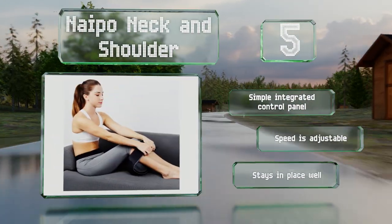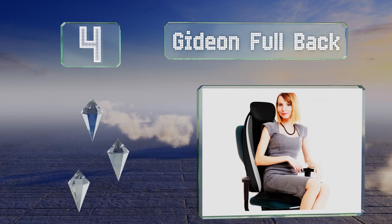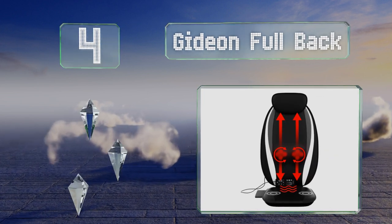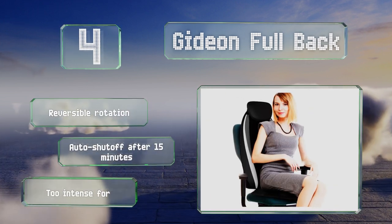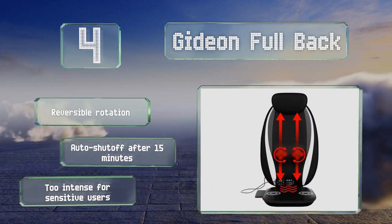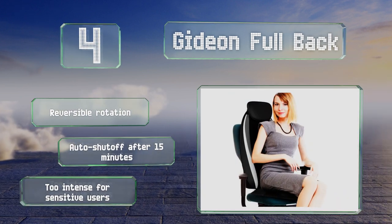At number four, simply place the Giddy and Full Back onto your couch, office chair, or car seat to turn any sitting experience into a therapeutic one. It contains 14 nodes that work your muscles to restore and invigorate them, whether after a hard workout or a long day at your desk. It offers a reversible rotation and an automatic shut-off after 15 minutes; however, it's too intense for sensitive users.